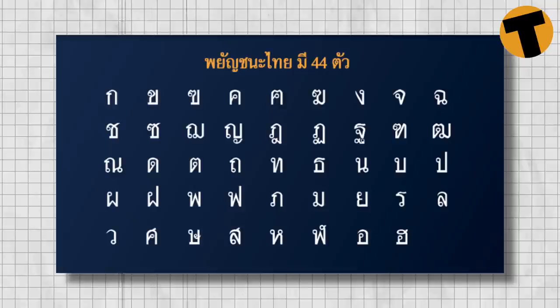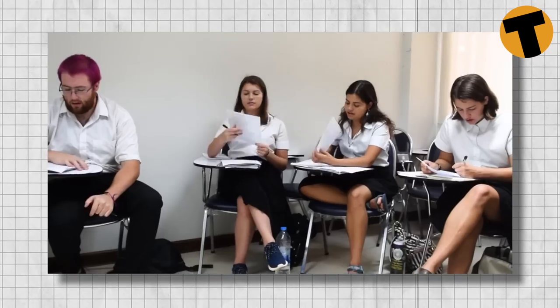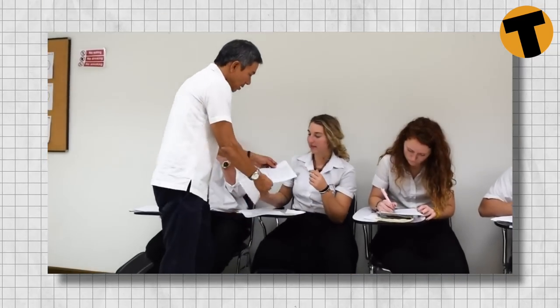Learn some basic Thai. When moving to Thailand, learning some basic words and phrases is worth trying. Ideally, you may want to start learning the Thai language at least two months in advance. Yes, learning Thai is a challenge for most foreigners, and most signage in the country, especially in Bangkok, will include an English translation. Still, having some basic knowledge of the language will go a long way in making your life in the country more comfortable.